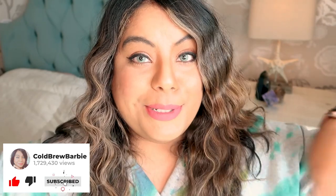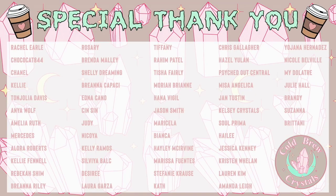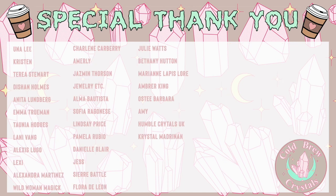Thank you guys so much for watching. If you enjoyed this video, please make sure to give it a super big thumbs up and subscribe down below so you don't miss any of my future videos on crystals and witchy content. And a special thank you to all of my patrons — you keep this channel alive and running. If you're interested in joining my Patreon, I'll leave a link in the description box down below. This is a great way to show support, or if you're looking for additional business advice, I offer that as well.